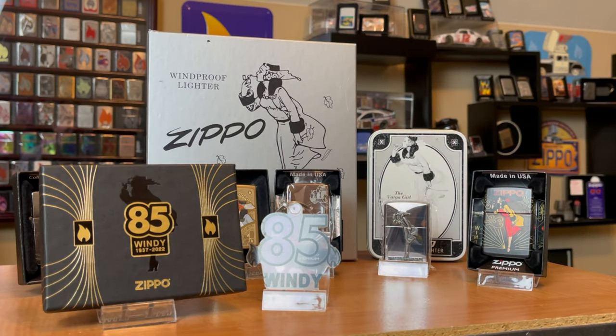Before we dive in, I just want to say I'm not a very big Wendy collector. That's just another rabbit hole to go down, and I think it's an iconic design — I really enjoy seeing them. However, one of my themes is limited. Most of the Wendys that I have are limited.